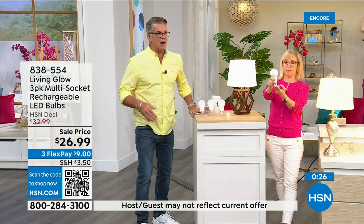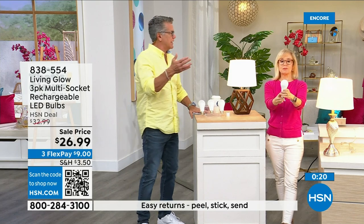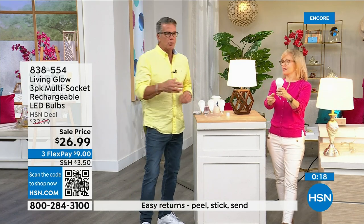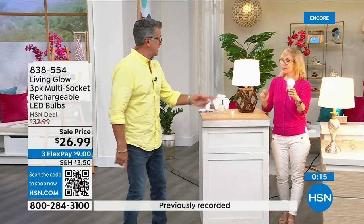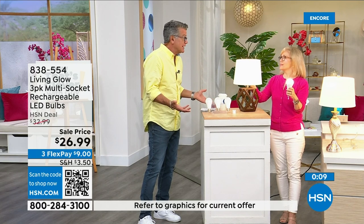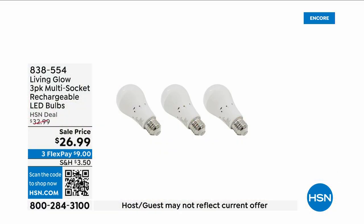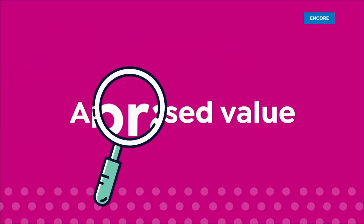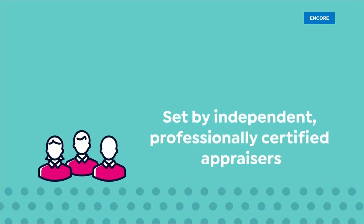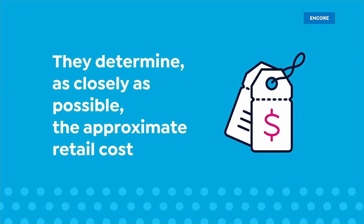We're entering hurricane season here in Florida — we get the brownouts because everybody's got their A/C running. Get three of these. They pay for themselves and you're going to have each one for over 40 years. They're only a dollar a year to run — that's crazy. Item number 8-3-8-5-5-4.